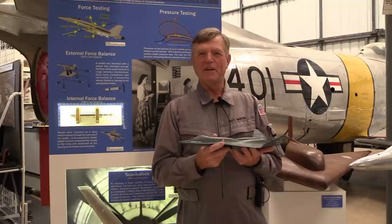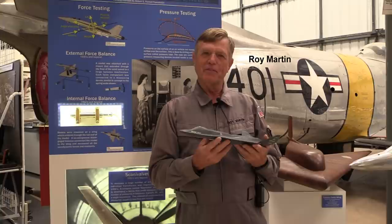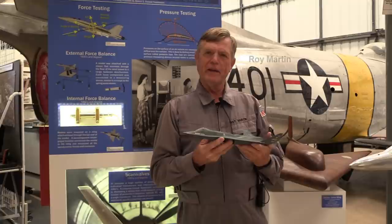Welcome to the Western Museum of Flight. I'm Roy Martin, one of the docents here at the museum. Today I'd like to feature a talk about the YF-23, rather an innovative design, and I want to talk about some of the innovative engineering aspects that went into the design of this airplane.